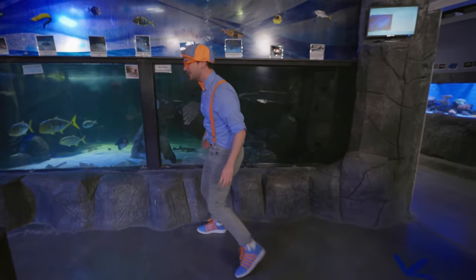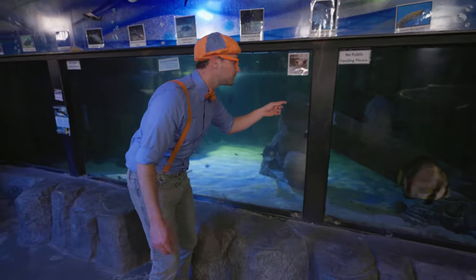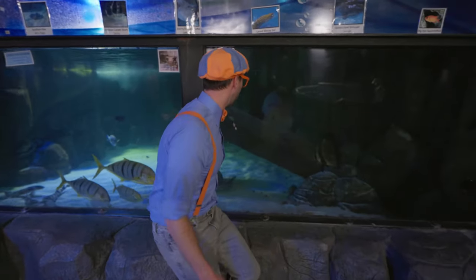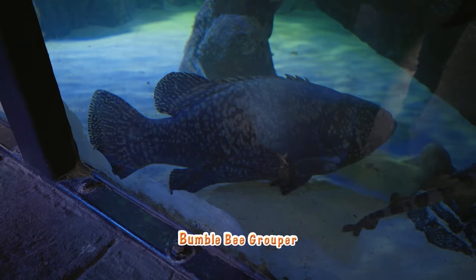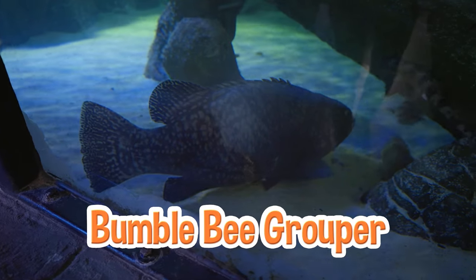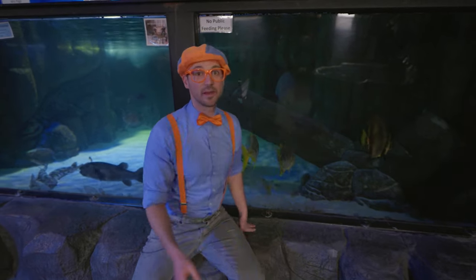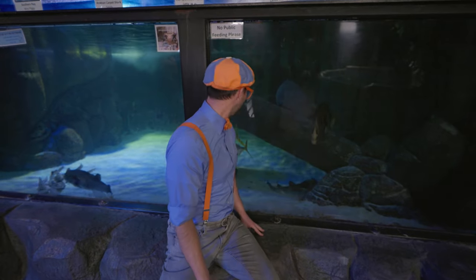Look over here — this is a big tank! Do you see that fish way over there? There's a fish way back there — it's so big! It's a bumblebee grouper. And actually, they live to be 80 to 100 years old, but this one's only about 10 years old, so it's going to get way bigger!